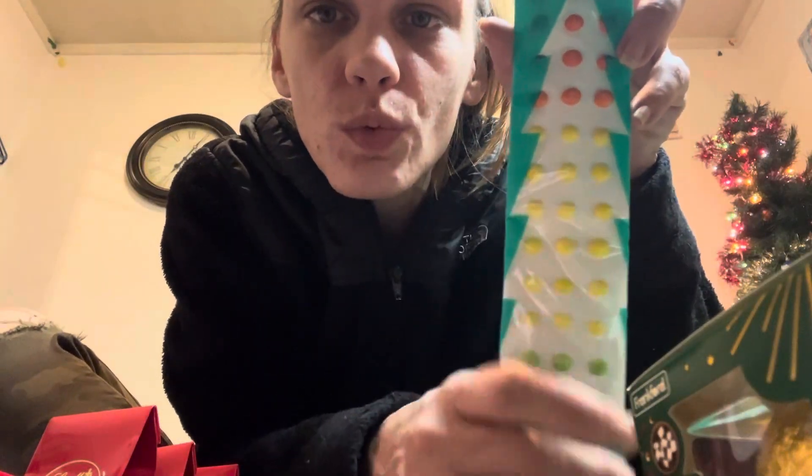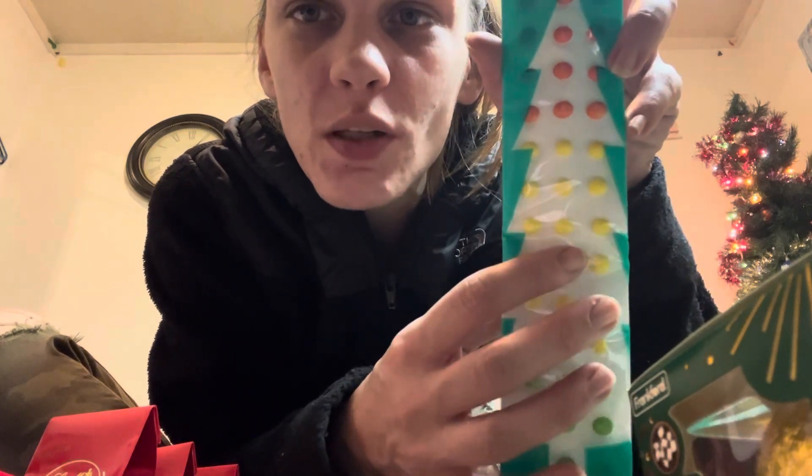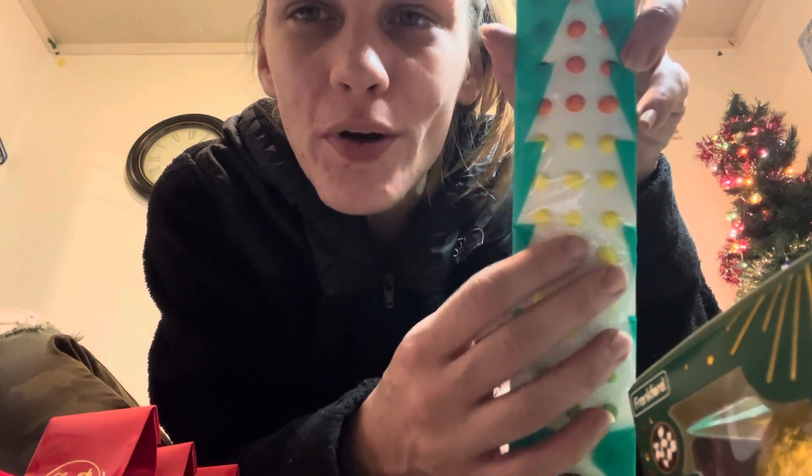Next are these candy buttons. I remember these when I was a kid. And when you would peel them off, there would still be little pieces of paper on the back.